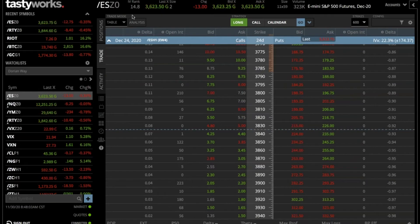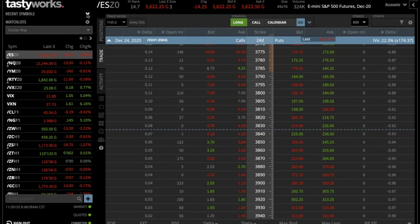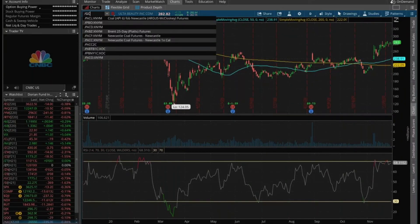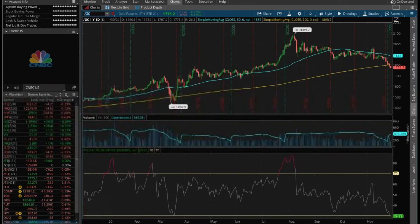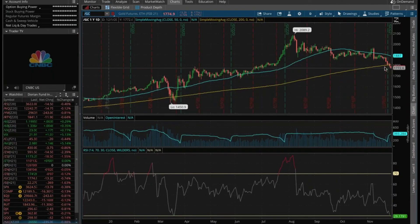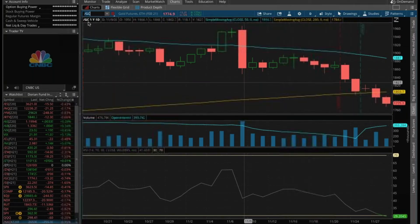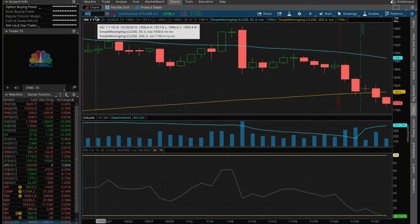The next trade is a gold trade. Gold is down almost three quarters of a percent. Looking at what gold has been doing for the last week, it's been struggling to the downside — this is going to be the fifth straight down day.